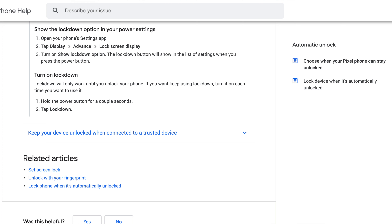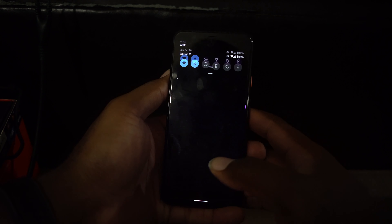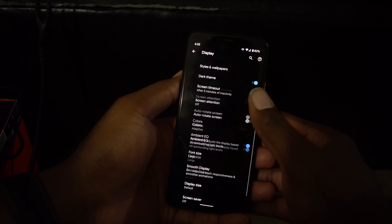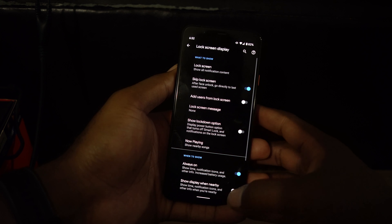Despite that, you do have options. There's an option called Lockdown — Google suggests using it to not show any notifications on your lock screen. To enable it, go to Settings, Display, hit Advanced, tap Lock Screen Display, and enable 'Show Lockdown Option.' This is supposed to be coming in an update; we're not sure if it'll be out before launch, but as of the date of recording, that's what it is.